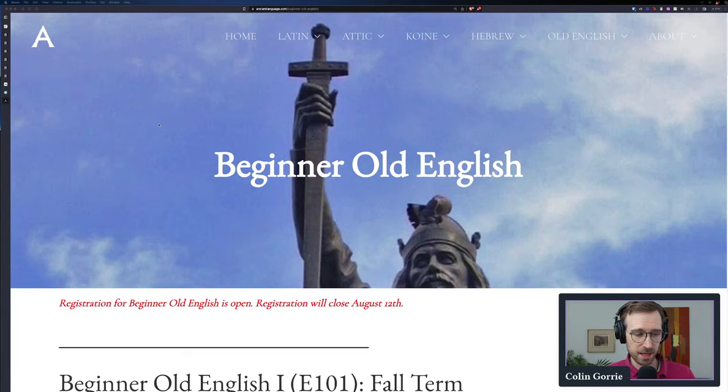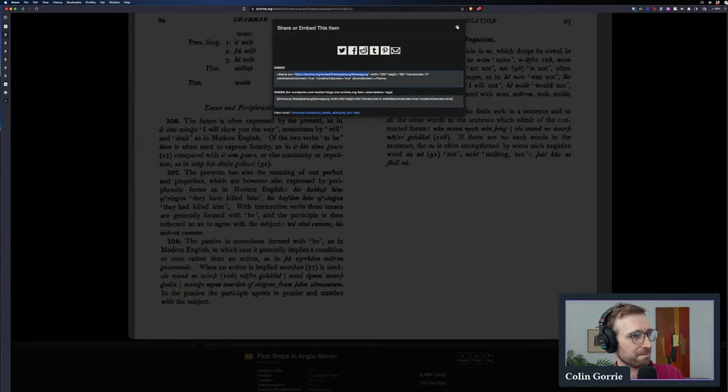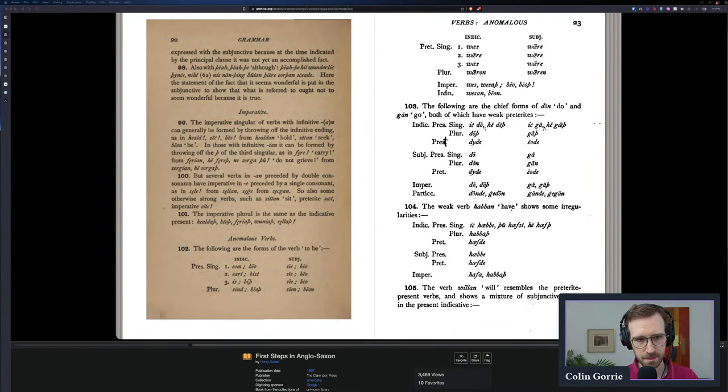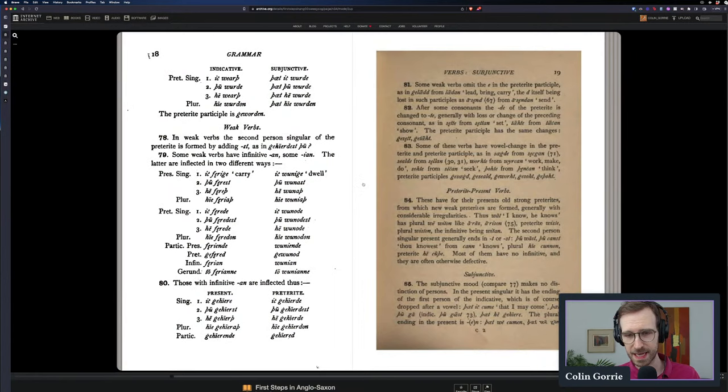What about the zero-cost, do-it-yourself route? This is going to involve a different approach. I'm going to show you a sequence of books and resources which you can use, starting with a book called First Steps in Anglo-Saxon. The beautiful thing about this book is that it's available for free on the Internet Archive.